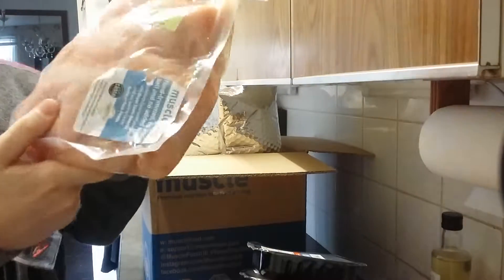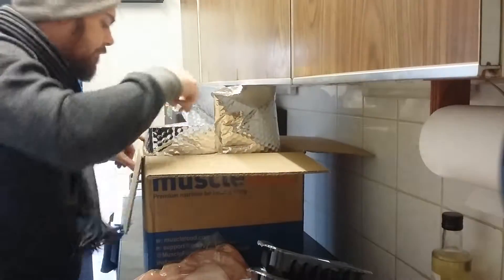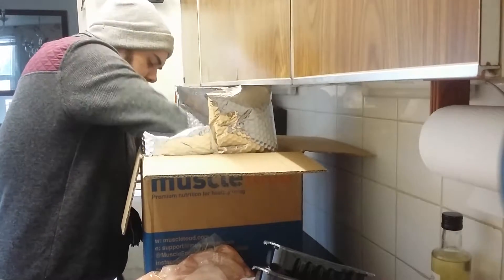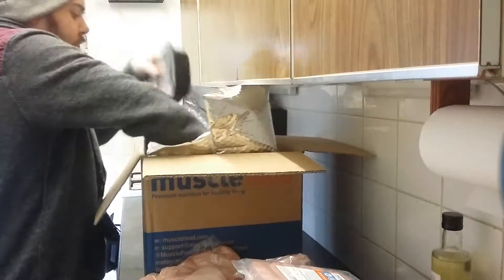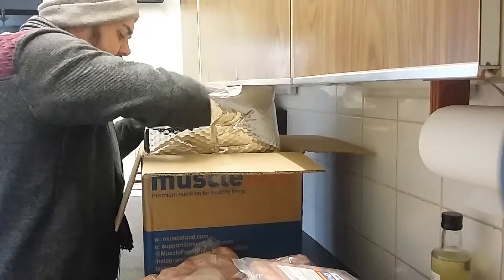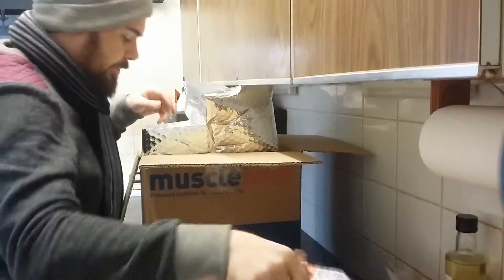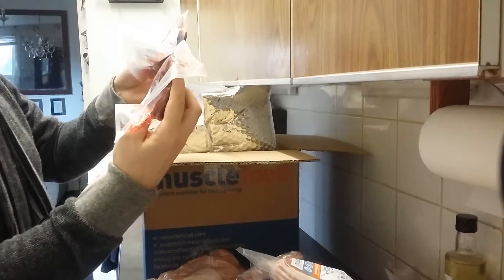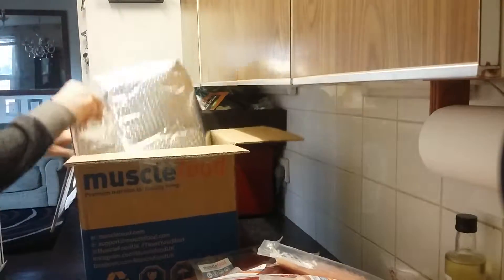Another one of those big chicken breasts in there. Another beef rump steak. A couple of packs of low-fat pork sausages — four in each pack and four packs in total. More of the meatballs. Oh my god, look at the size of that steak — just really nice bits of steak. More bacon medallions, more steak, more steak, and then a little bit more chicken breast. Quite a bit of variety in there, a hell of a lot of meat.